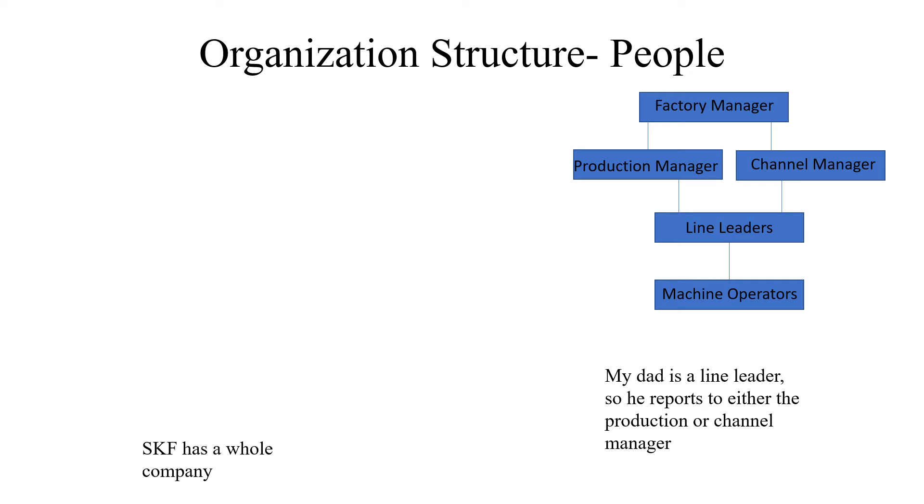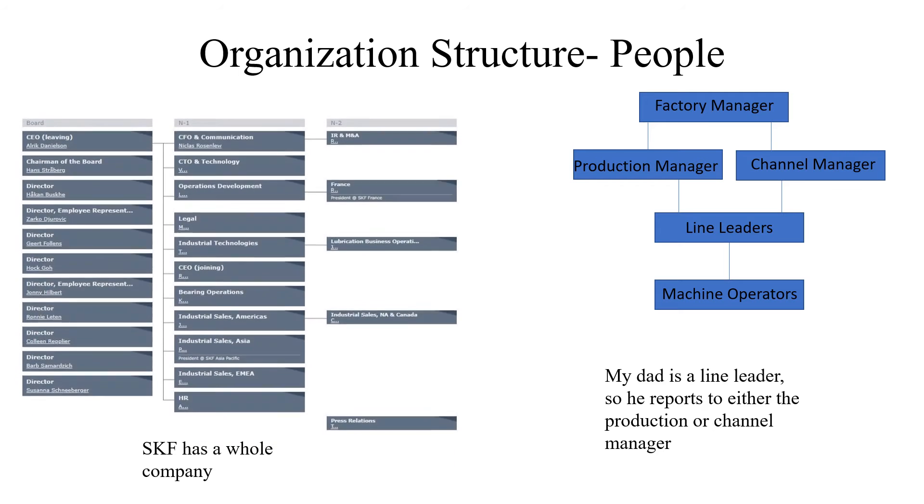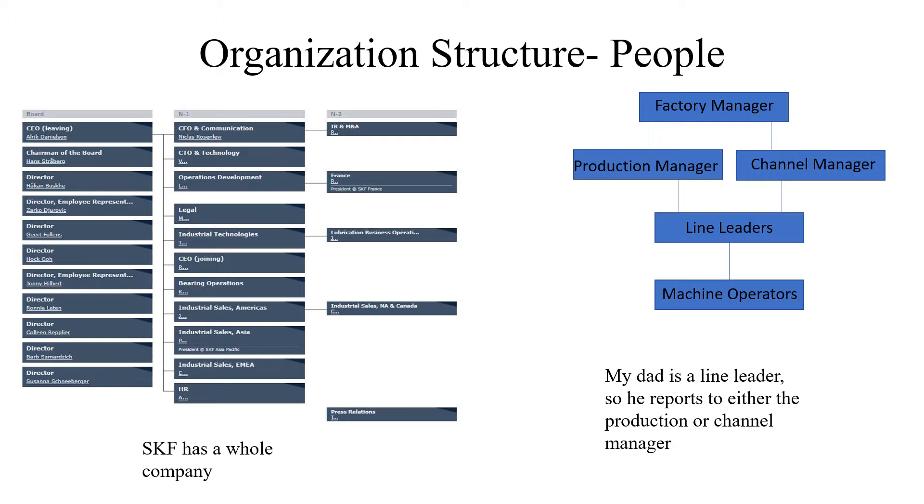The next thing me and my dad talked about was the organizational structure at their plants and at SKF in general. The left picture is SKF in general — what each plant or factory reports to. The one I created on the right is what is in each individual plant, like for my dad. My dad is a line leader, so the people above him are factory managers, production managers, and channel managers. My dad reports to the production manager and the channel manager, and they report to the factory manager. My dad also has people that report underneath him, which are the machine operators.